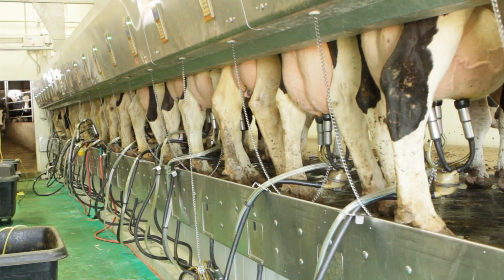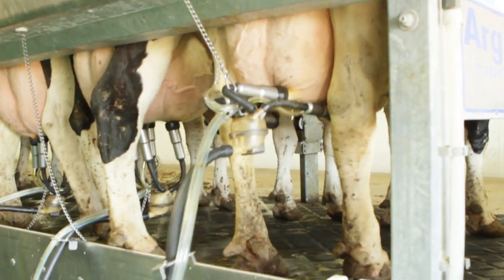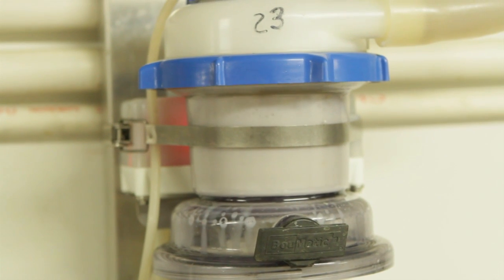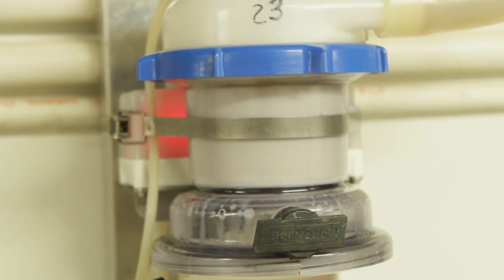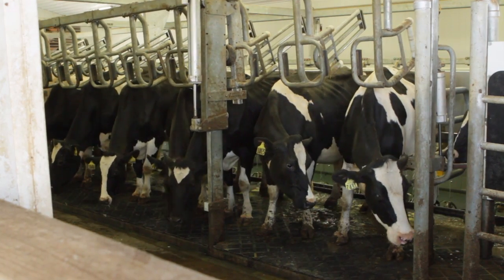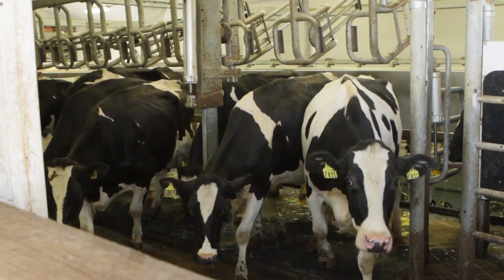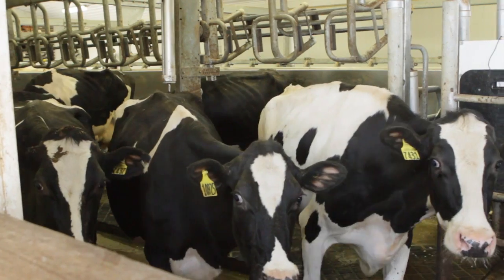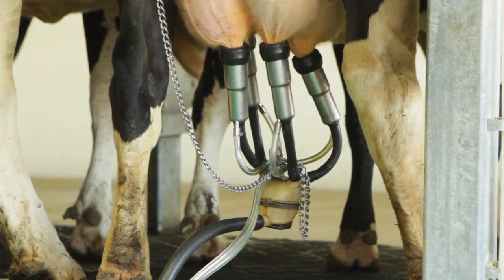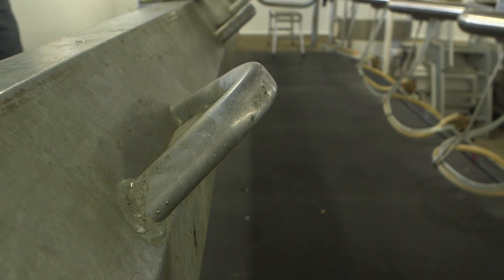The modern milking parlor has become a highly sophisticated operation. It revolves around precision-engineered pieces of equipment working in unison to deliver the highest performance while maintaining a comfortable environment for the cow and enhancing the overall milking experience. Comfortable cows yield better results, and Bomatic is committed to creating the best experience for the cow, because it's all about the cow.